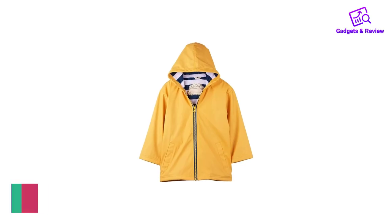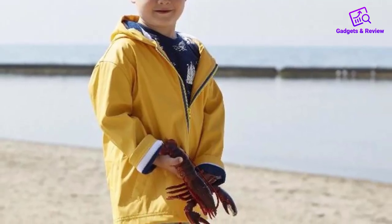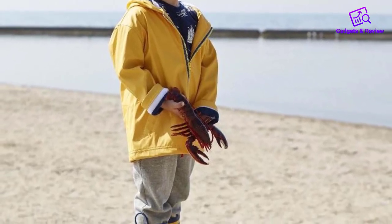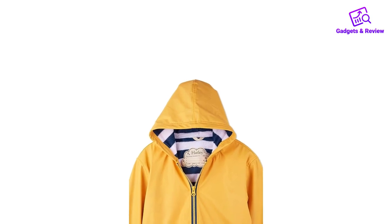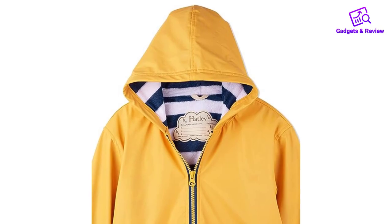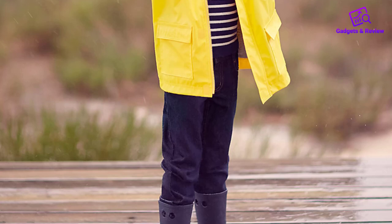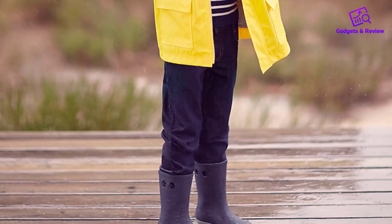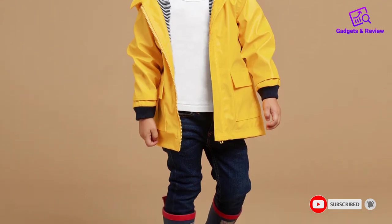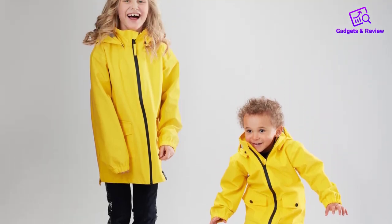Number 4: Hatley Boy's Little Zip-Up Splash Jacket. A fully-lined kid's rain jacket is definitely a step in the right direction, according to the Hatley Boy's Splash Jacket. Your little one is guaranteed to look stylish and feel dry at the same time. Regardless of what Mother Nature has in store on any particular day, your child will be protected throughout the entire day. A fun and functional piece for your child's wardrobe could not get any better than this.